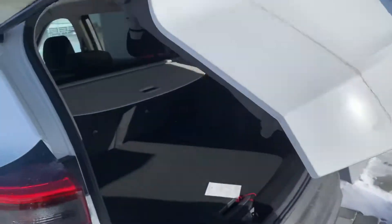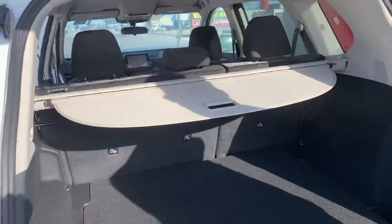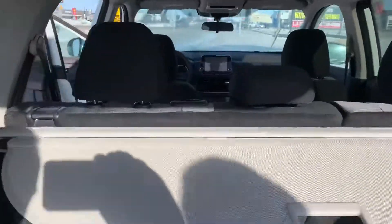And into the trunk, you get your backup camera tucked away nicely and tons of storage space with the cargo cover there.